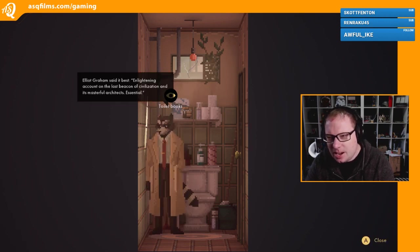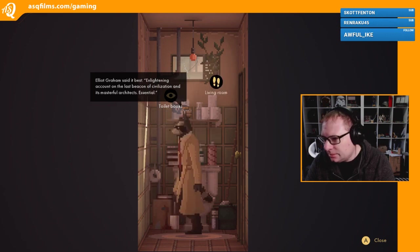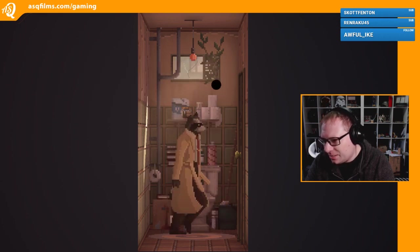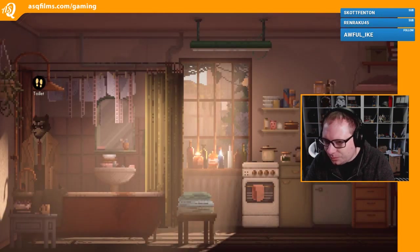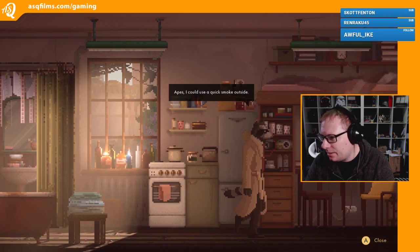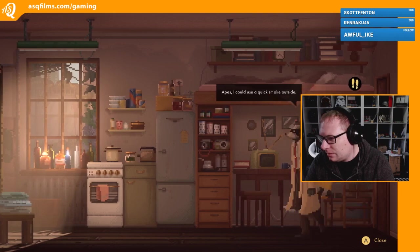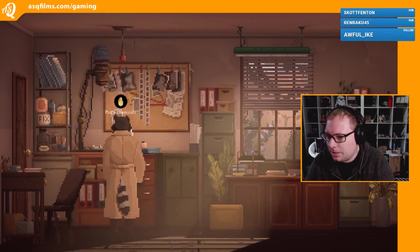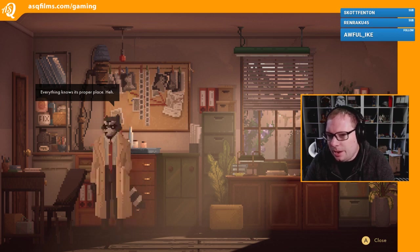Elliot Graham said it best: enlightening account on the last beacon of civilization and its masterful architects - essential. Among many great stories, The Great Story stands out as the gripping yet edifying tale of our tenacious leaders and their crusade to usher in an era of prosperity for the city and its citizens. Okay that's all it's going to give us. Right, so we seem to have cleaned up. We can use a quick smoke outside. Go through to the office - place chemicals, everything knows its proper place. That must be Mrs. Green - there was a knock at the door.